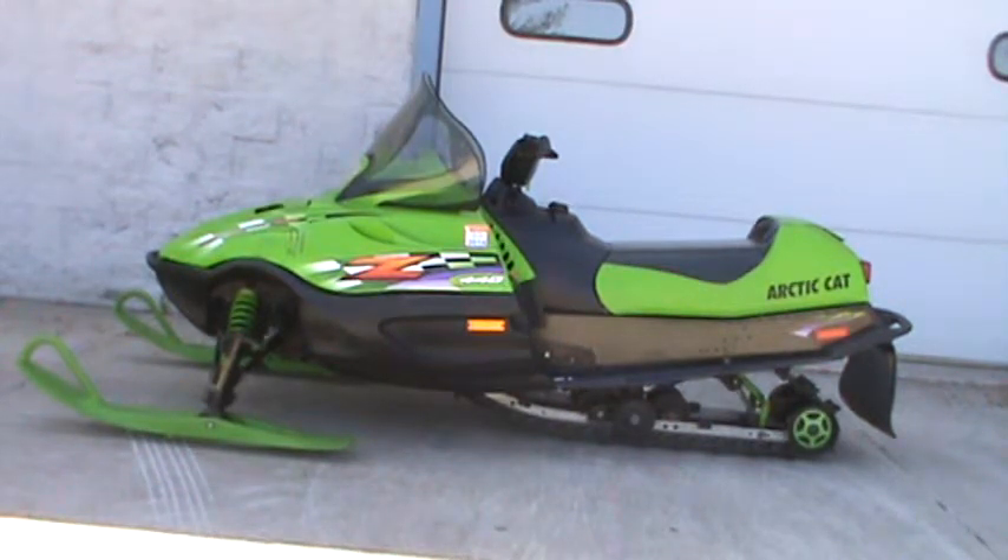Hey everyone, Nick here with Road, Track & Trail. Today we're looking at a 2001 Arctic Cat Z440. It has 5,300 miles on it, it's stock and really, really clean. It's for sale for $1,499.